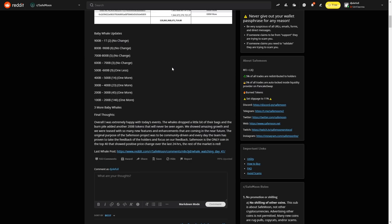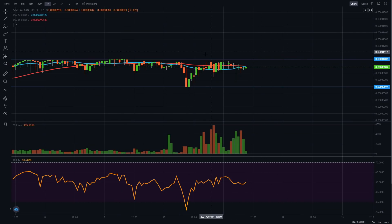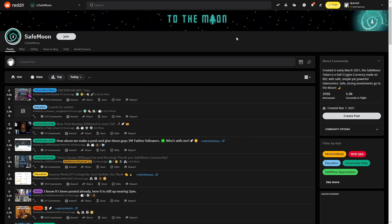SafeMoon is the only coin in the top 40 that showed positive price action over the last 24 hours — the rest of the market is red. Right now the whole market is basically crashing because Ethereum went down by a lot. But SafeMoon is still going up and stabilizing. The reason for that earlier dip was the coin called Shiba Inu — it was released on Binance, Crypto.com and many other exchanges, so people with paper hands sold SafeMoon and bought Shiba Inu. But SafeMoon holders bought the dip and increased their bags.